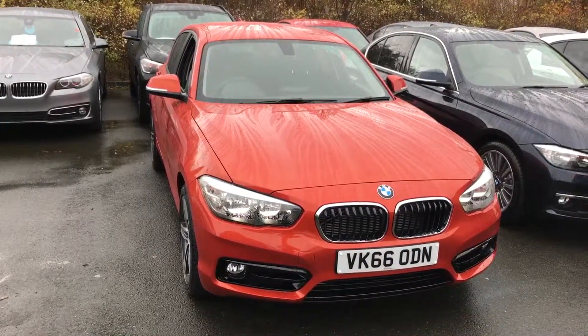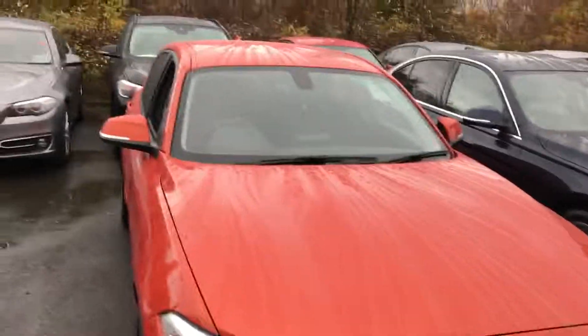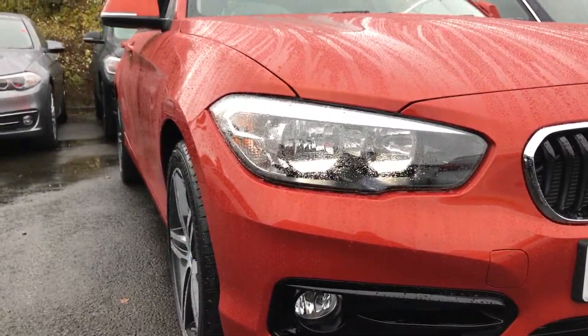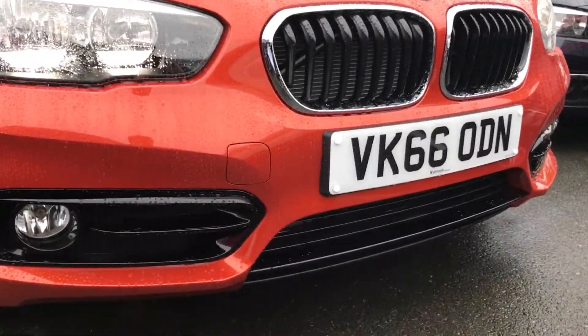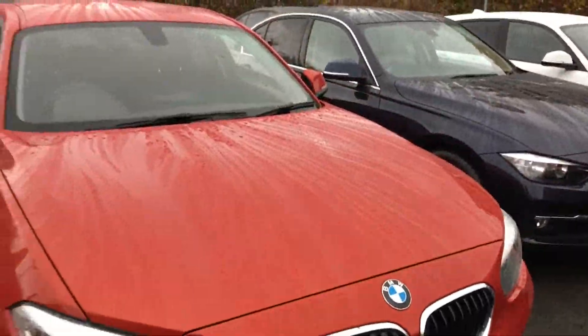Hello and welcome to this BMW 118i Sport. This car has a couple of really nice features, such as the paintwork itself. This is our Valencia orange metallic paint, and you can really see something a little bit special — it highlights all the bulges around the car, making it a lot more muscular than some of the other colours. Being a Sport, it also has that blacked-out front bumper inlets, which really complement the orange well.